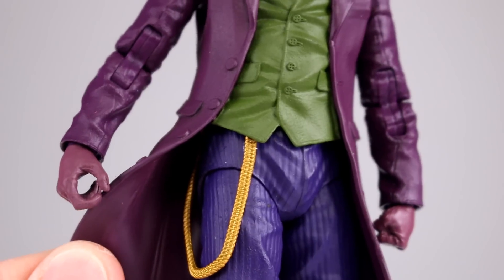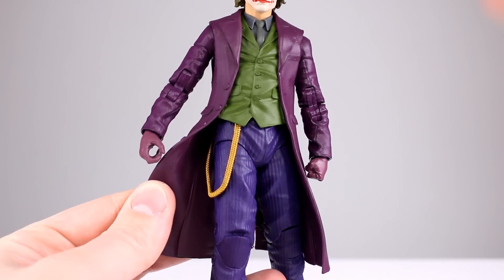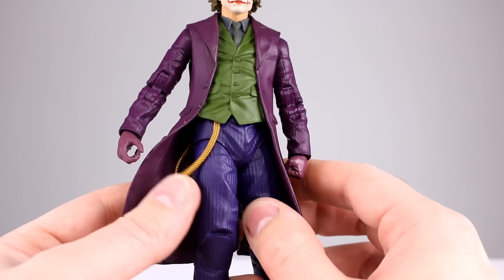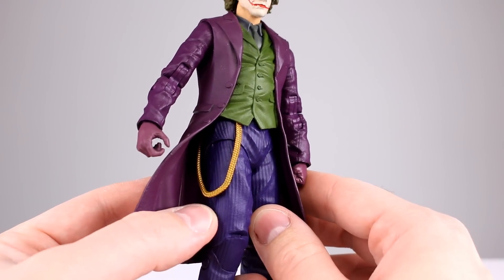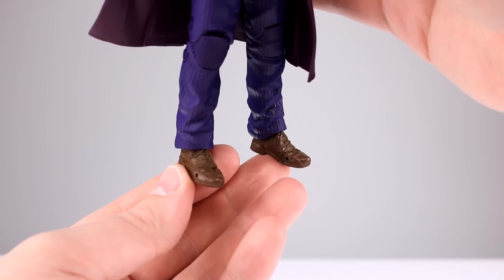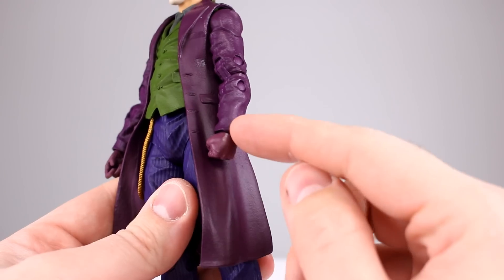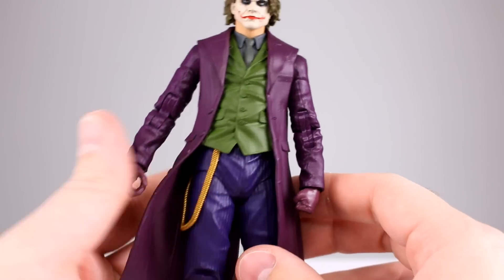I'm pretty sure it's a chain — maybe for his pocket watch? — but it seems big for what it is. His shoes are fairly well detailed in terms of sculpt but have no paint. His gloves are a separate purple from the coat, so there is some differentiation there.